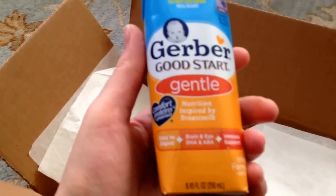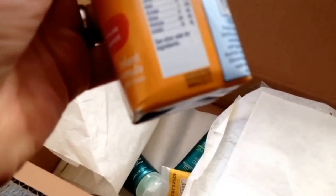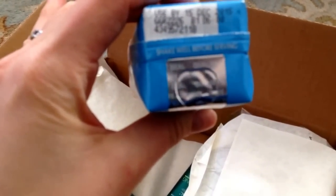This is a sample of Gerber Gentle formula. I'm checking the expiration date — it says used by December 15th, 2015. So again, I'm going to put that aside to donate.